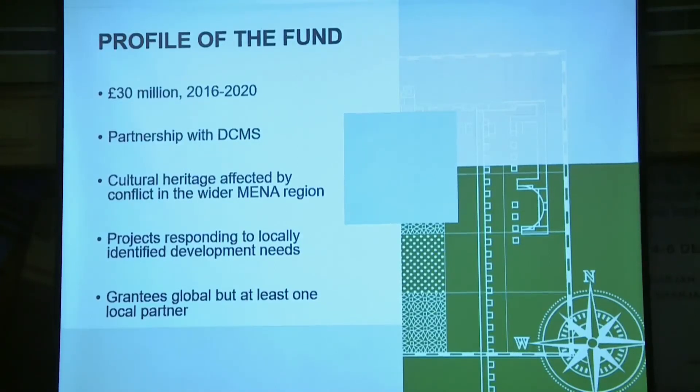We also look for applicants to provide a statement of local need for the particular project. About 50% of our projects to date are being delivered by lead applicant organisations based in the UK, about 30% are delivered directly by organisations based within the target countries, and the remainder are from organisations in other areas of the world.